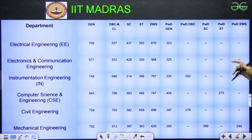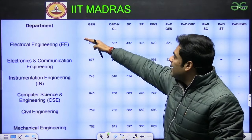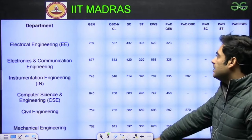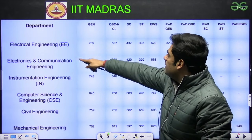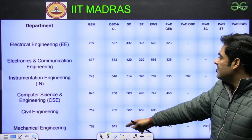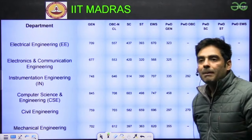Now let us start with IIT Madras. For general category, we have branches such as Electrical, EC, Instrumentation, Computer Science, Civil and Mechanical. These are the respective scores you need. For example, Electrical 709, EC 677, Instrumentation 748, CSE 845, Civil 759 and Mechanical 702.